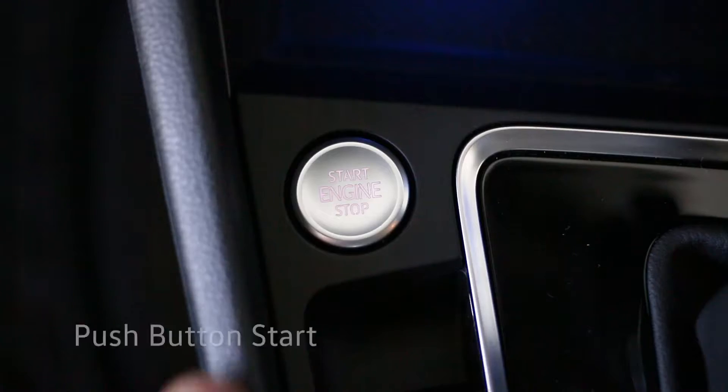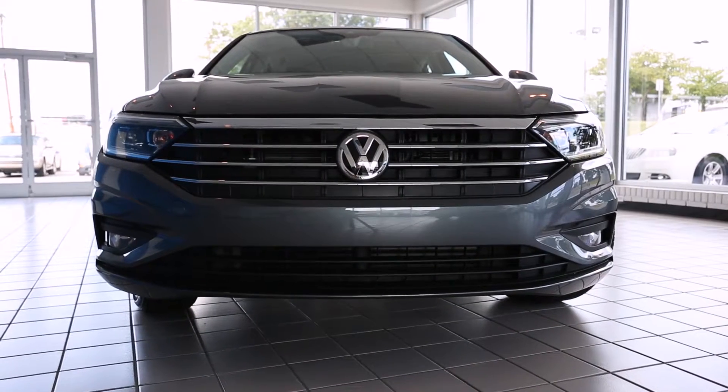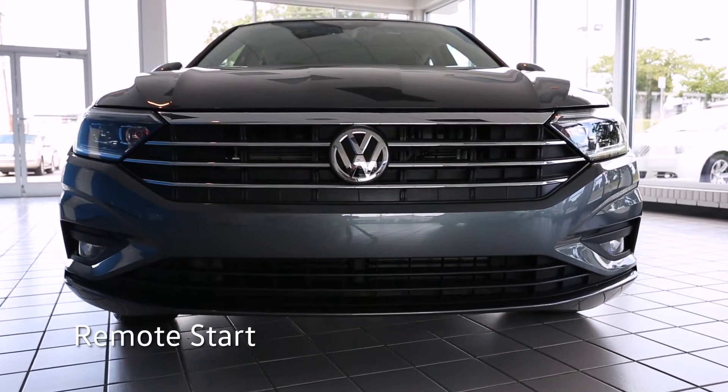When you're ready to go, get up and running with the push-button start, or give the AC and engine some time to warm up with available remote start.